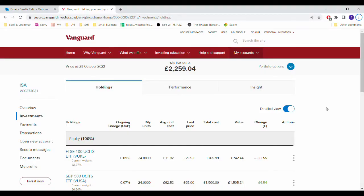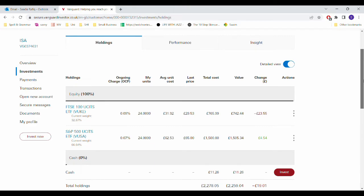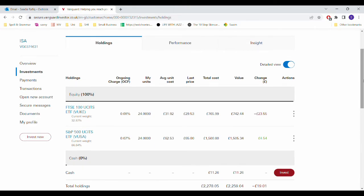The Vanguard portfolio is currently valued at £2,259.04. I invested £100 this month, mainly used to purchase S&P 500 units. The FTSE 100 — I still have 24 units, current value £742.44, down by £23.55. The S&P 500 — I think I purchased one or two units. The current unit price is £24 and the current value is £1,505.34, up by £4.54. Once it gets to 50 units for both the FTSE 100 and S&P 500, I'll be looking at some other holdings to invest into. Cash left over is £11.26, which I'll use next month to reinvest into the S&P 500 or FTSE 100. Overall, my Vanguard portfolio is down by £19.01.